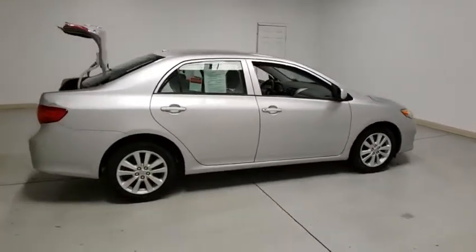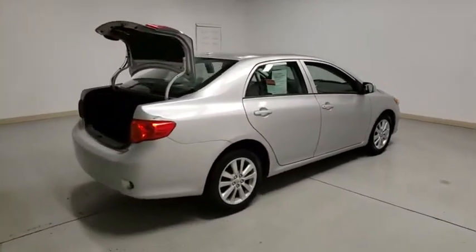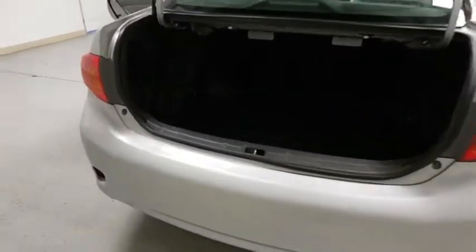Here are some of this vehicle's great options: traction control, dual airbags, power steering, CD player, electronic stability control, rear window defroster, power windows, tachometer, brake assist.